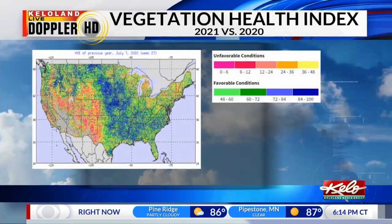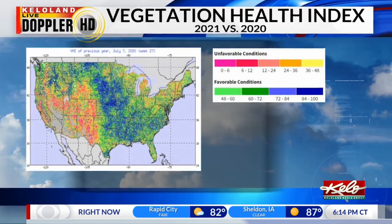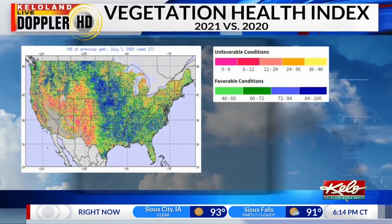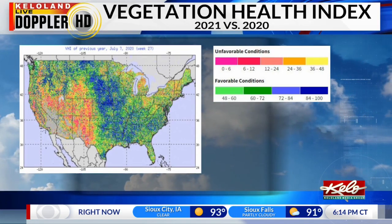Now let's compare this to the same time last year. We still had a surplus working in our favor in KELOLAND, so much of the region had little to no crop stress. As a result, yields were forecast to be far better. Even the west wasn't as parched as it is now.